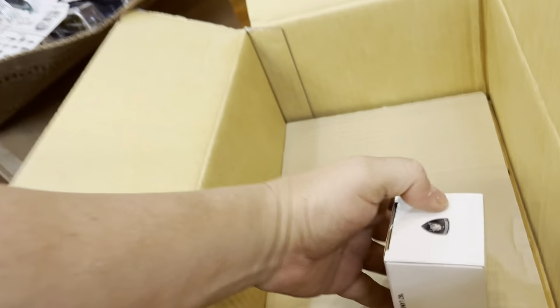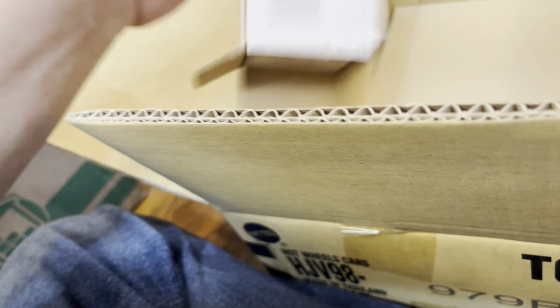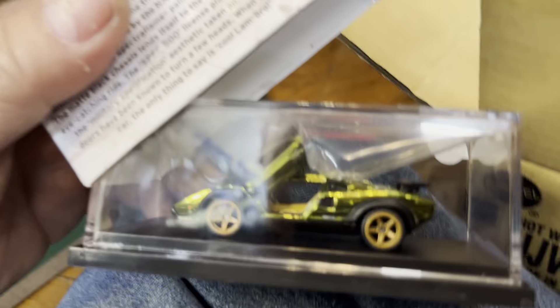And this is a Lambo — let's see what color it is guys. Check it out right now. Oh yeah, the green one guys — look at that, that's nice.